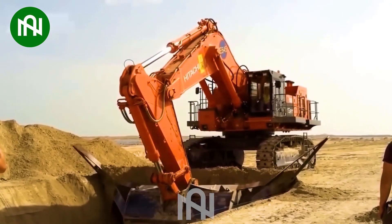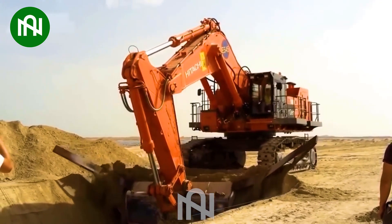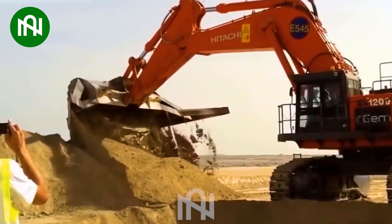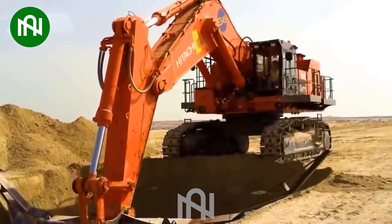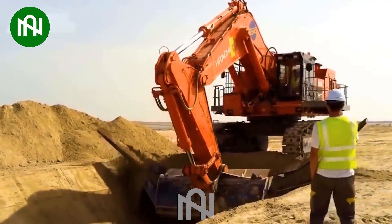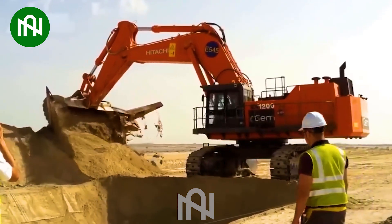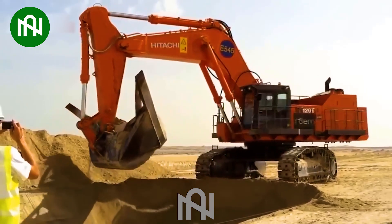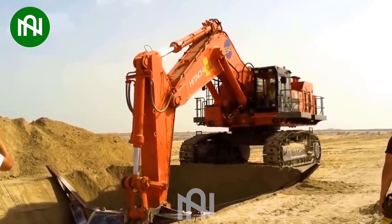The Hitachi E545, a compact powerhouse with immense capabilities. This excavator impresses with advanced features and remarkable efficiency, making it a standout in its class. Its dimensions provide versatility, seamlessly navigating through tasks. The E545 is a symbol of innovation and reliability in construction equipment.